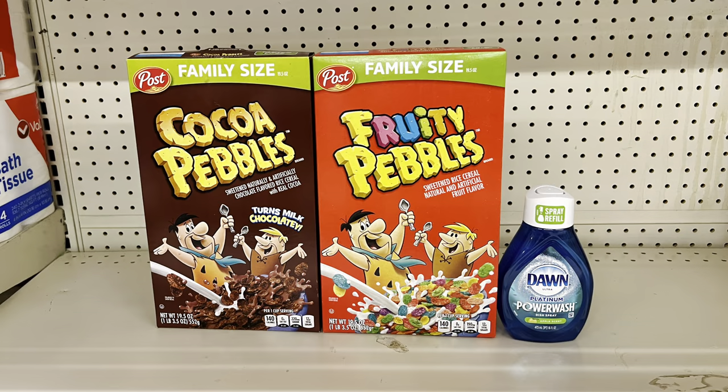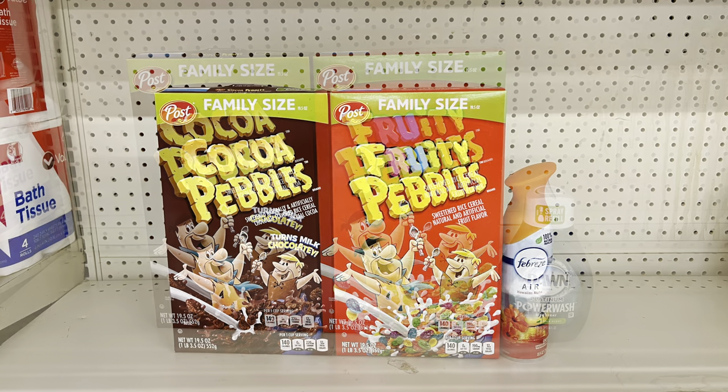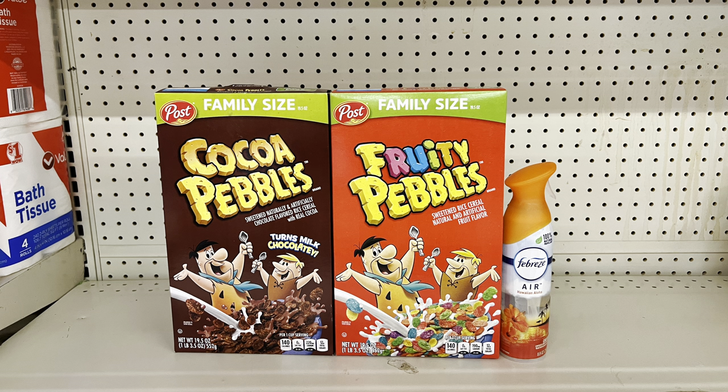Cereal scenario: pick up two family-size Post cereals using the clip digital to make them two for seven dollars, then add the Dawn refill at four dollars using the one-dollar digital — paying just ten dollars before tax. Or swap Dawn for Febreze Air Effect at $3.25 using the $2.30 digital, paying just $7.95 before tax.